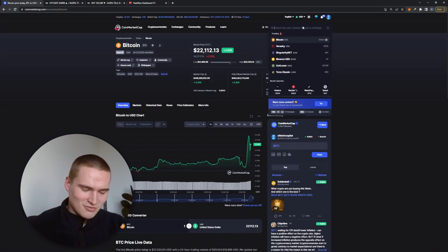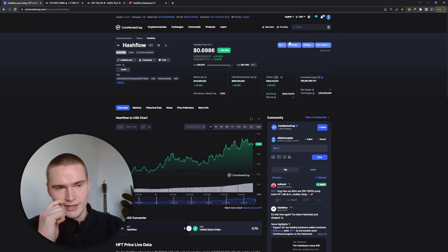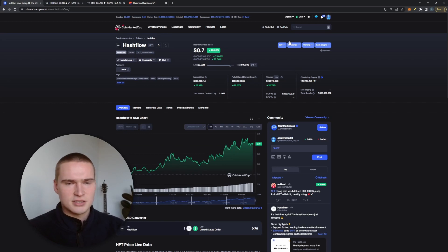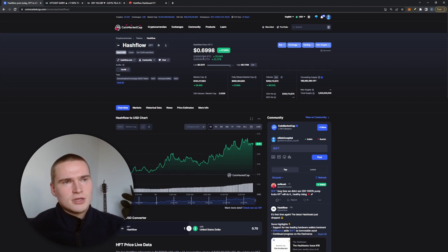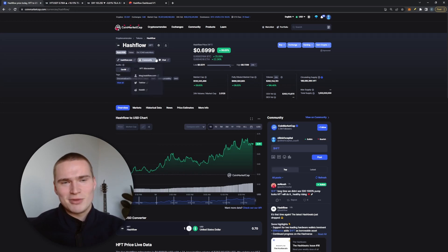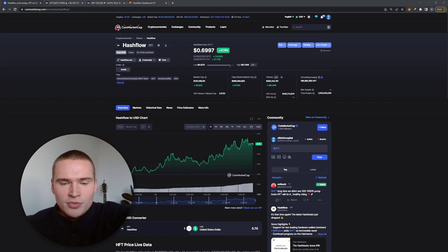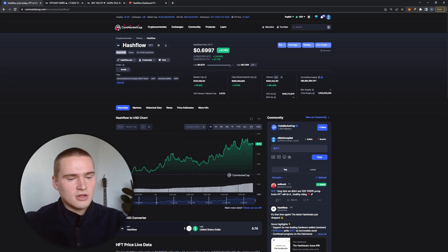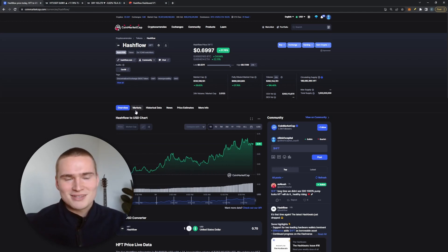Hashflow, for those of you who don't know, is basically a decentralized exchange. It's a little bit different — it has some smart money regulators, I believe. It's actually the decentralized exchange I use the most at this point in time. It works great, it's very fast, supports a lot of chains, and has low fees.